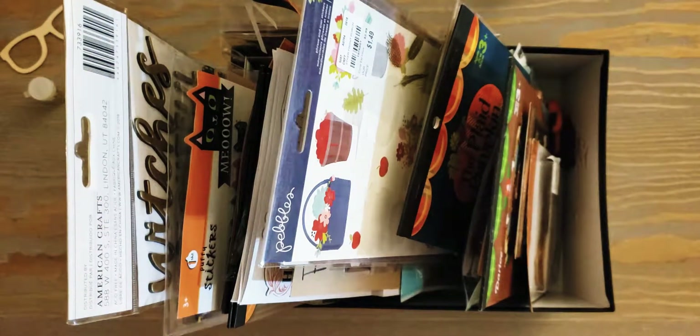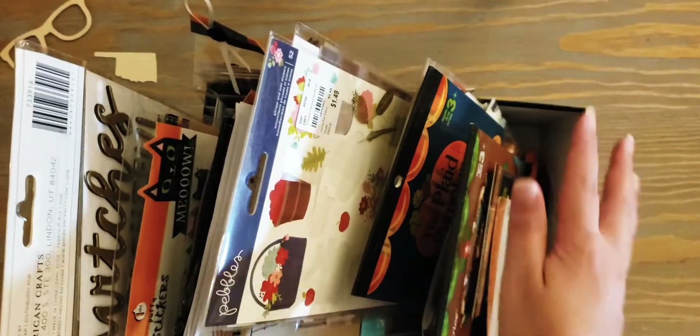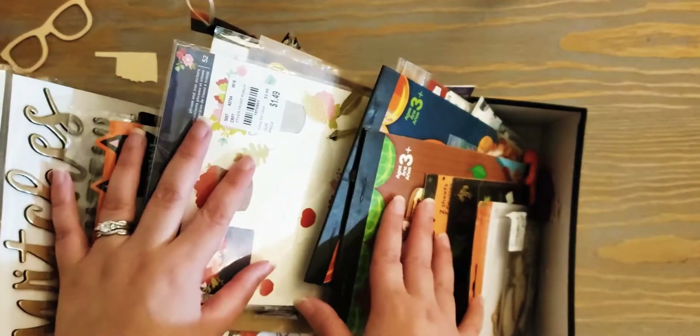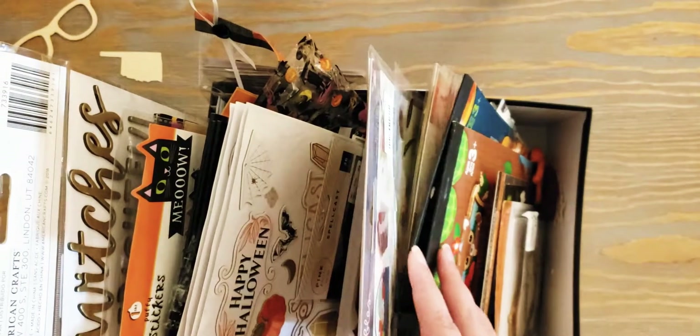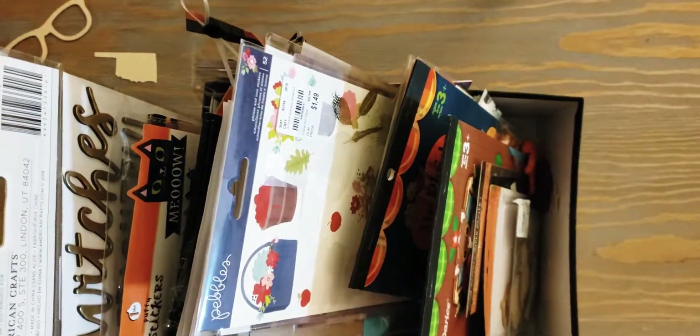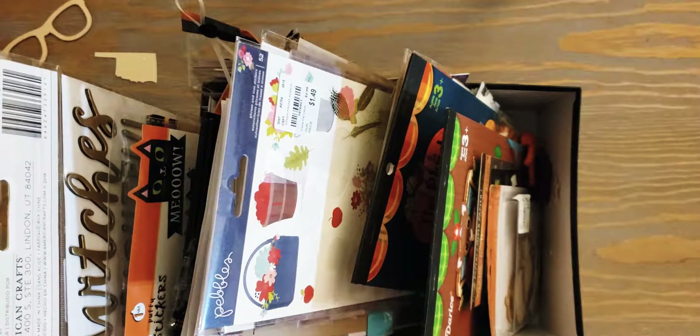Hey y'all, it's Alyssa aka Bangs and Glasses. I'm here with a stash share - this is my box of all of my fall and Halloween themed stickers and embellishments. I wanted to share my stash with you guys: one, to show you the collections I have to work with, and two, to remind myself what great things I have so hopefully I won't go out and buy a lot more. I'm going to start with the fall stuff and then get into the Halloween stuff.